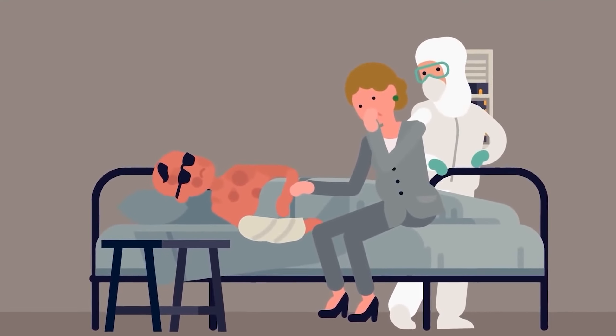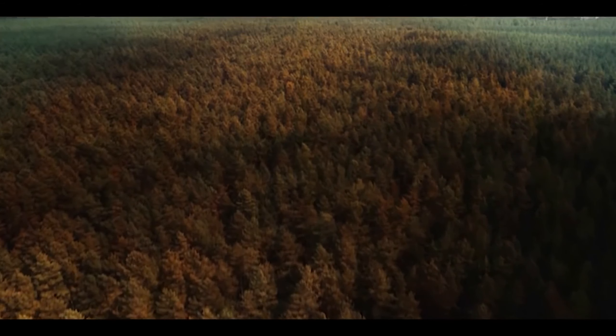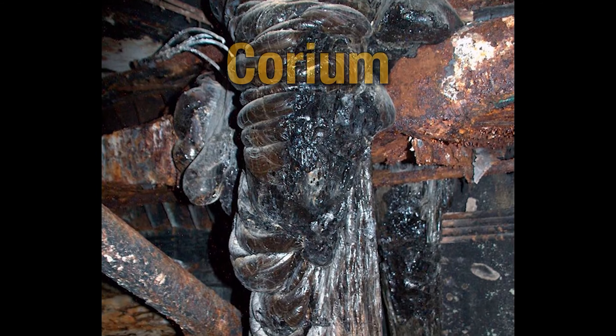You are guaranteed a fairly quick death, which in this case is better than many other options. The Chernobyl exclusion zone holds many mysteries, most of which are hidden from prying eyes in the ruins of the plant itself. One of these mysteries, which researchers and liquidators long tried to solve, was a certain substance called the elephant's foot.